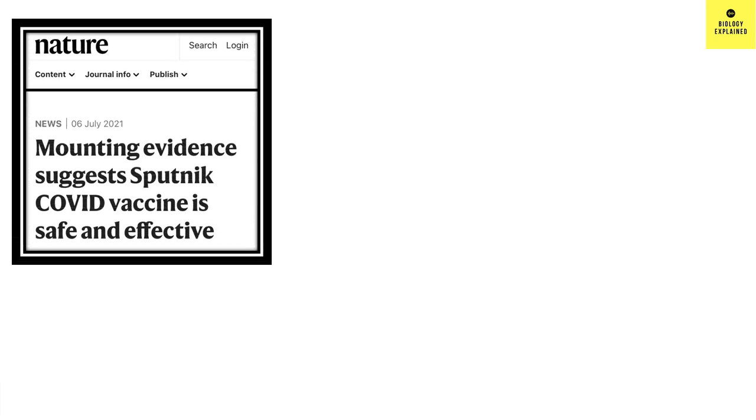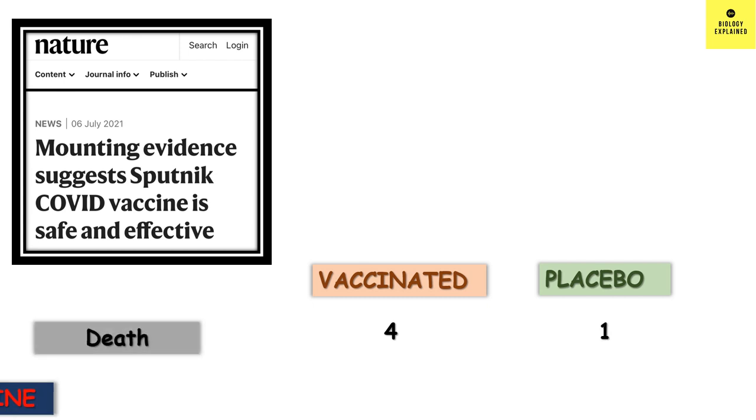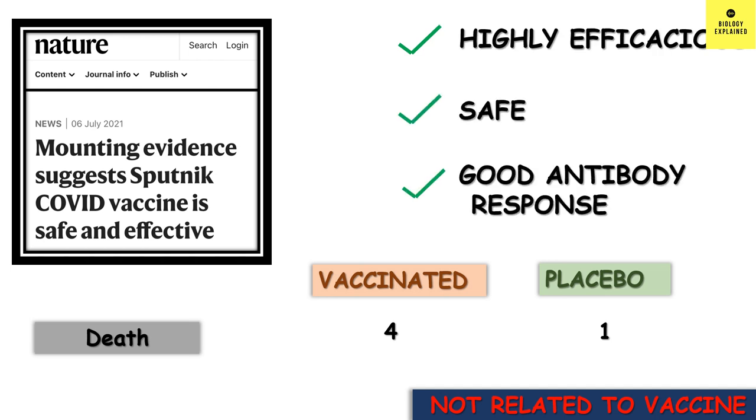There are various studies which say that the vaccine is safe. In the phase 3 trial data, there were 4 deaths in the vaccinated group and 1 death in the placebo group, but none of the deaths were related to the vaccine. So, it seems that Sputnik V is highly efficacious, it is safe, and it has a good antibody response.